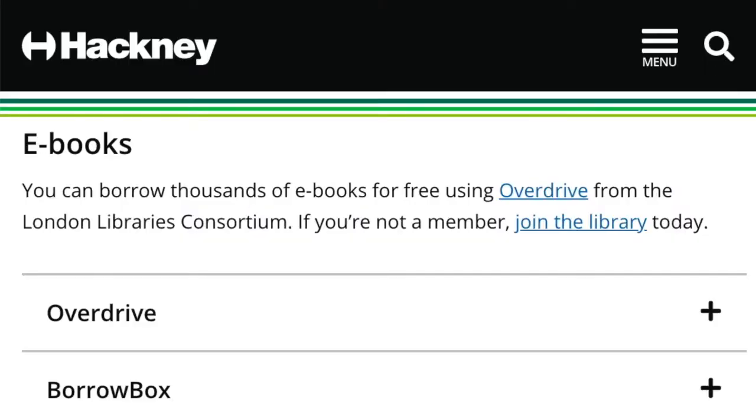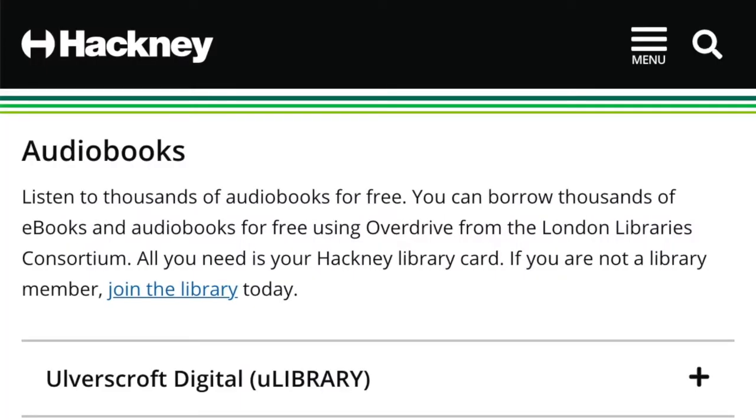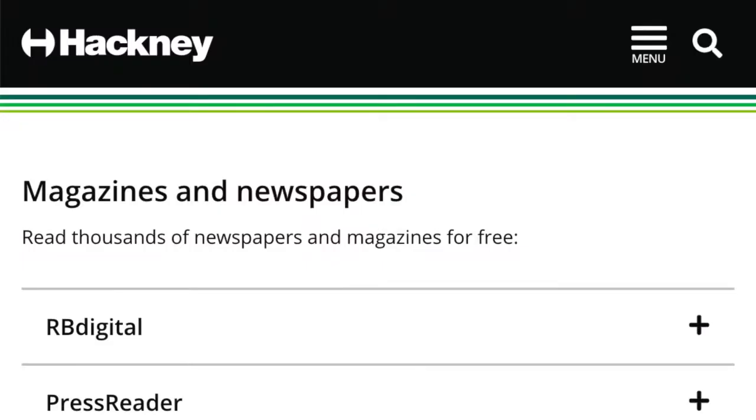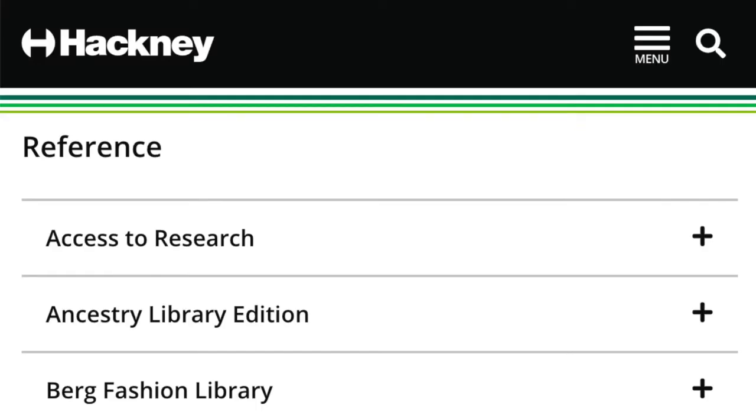You can go to all these different libraries. And one more library, which is very, very important, which is an online library, which you can access from home. And there, you'll be able to look through hundreds of e-books, audiobooks, e-comics, and e-magazines. And all of this, let me remind you once again, is free.